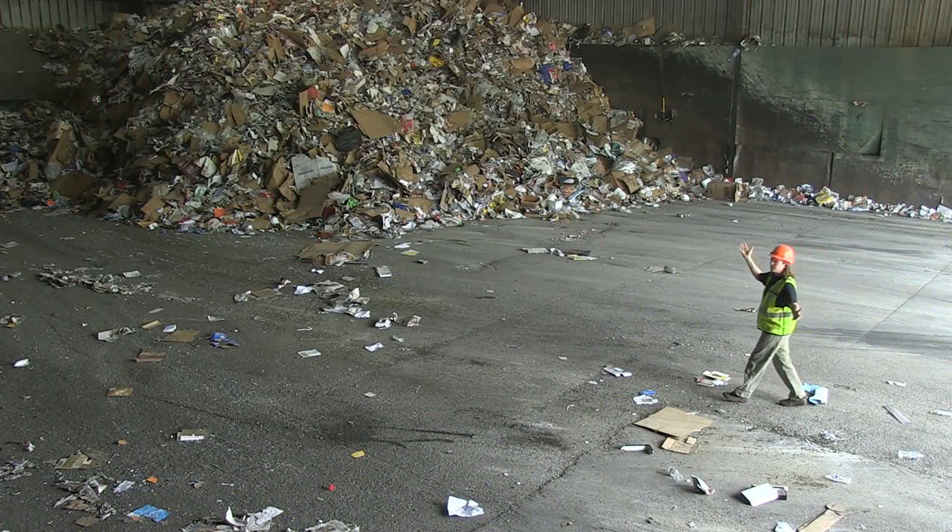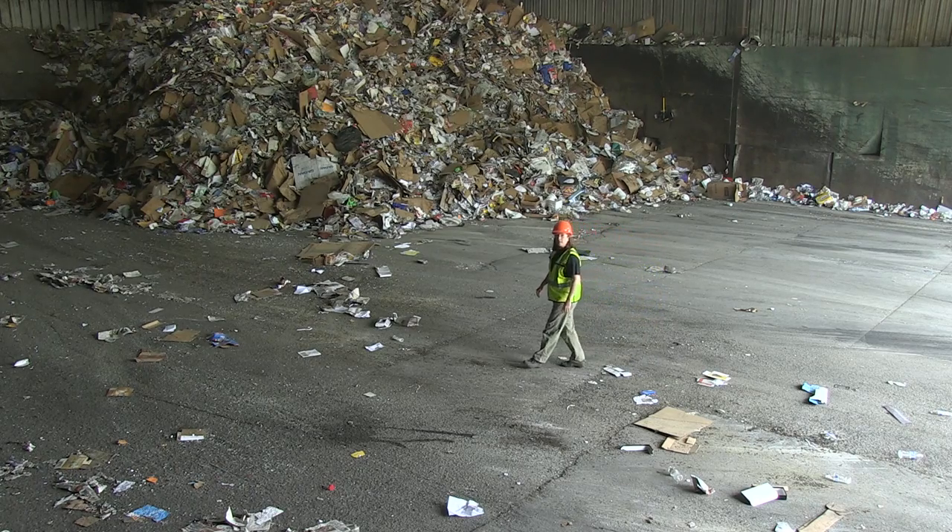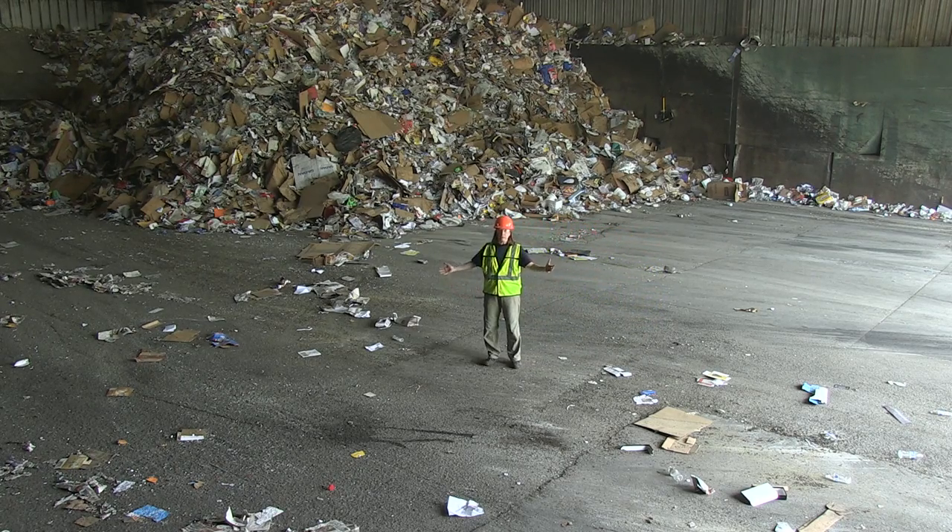Trucks come into this building. We call it the tip floor. That's because this is where trucks literally tip their recyclables out onto the floor.